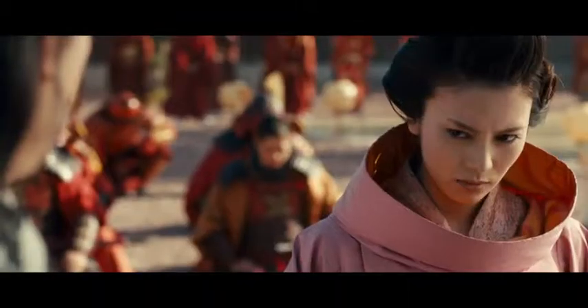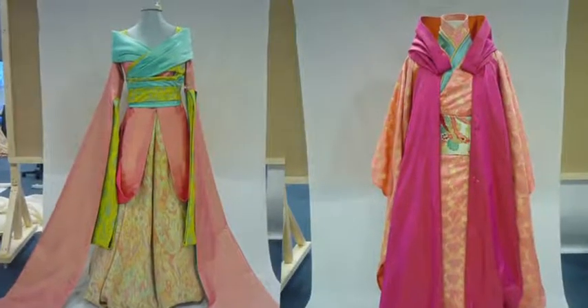She's taken the authenticity of the period but put her own flair on it. I've just wanted to start with the base of the shape and then build on to it, because we're making a fantasy film.